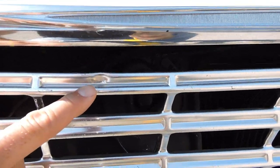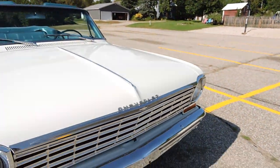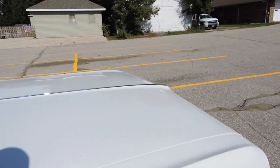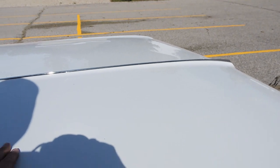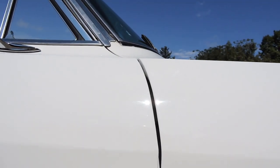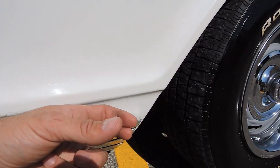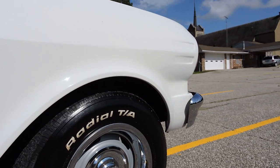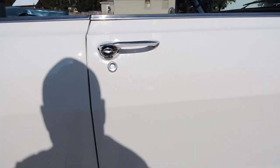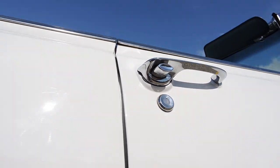The grill does have a few little dings and scratches. As we look across the top, the paint is perfect. The gap on the door is excellent. The bottom of the fender is in excellent shape — no chips, no paint imperfections anywhere on that passenger fender. As we come across to the door, I don't see a chip or a bubble anywhere in it.